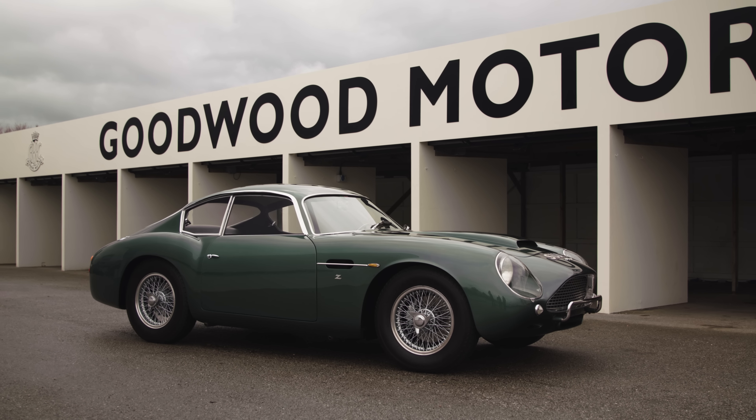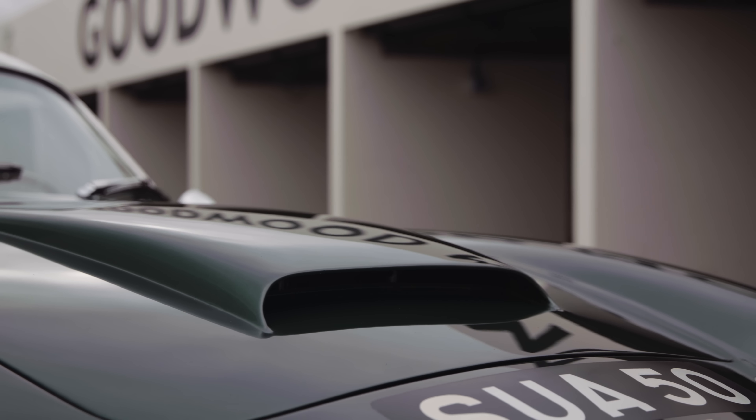Let's dig a little bit deeper into these cars. I'm sat with the one man who quite literally wrote the books on the DB4 GT and the Zagato — Steven Archer. Steve, what makes these cars so special? It's an incredible story of a car that's emerged from its own shadow.